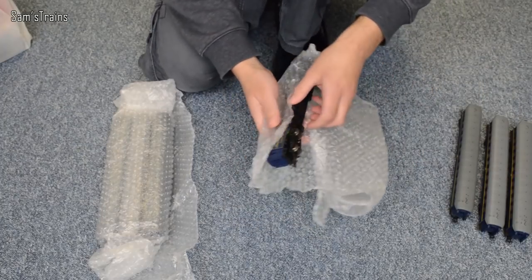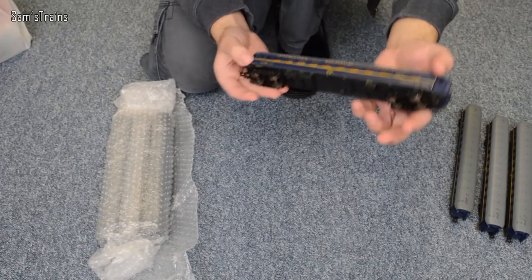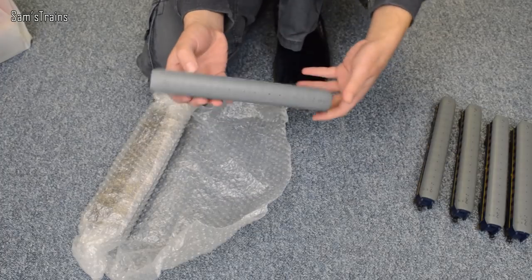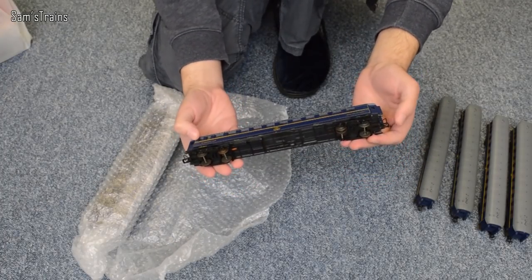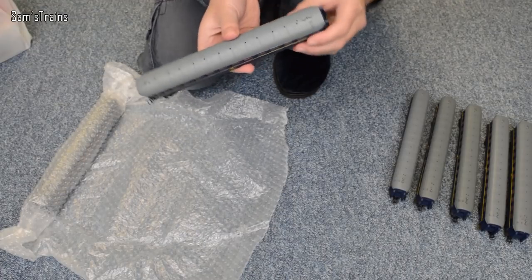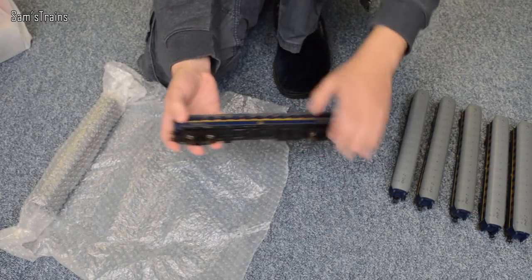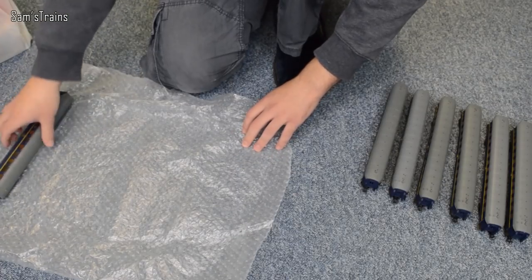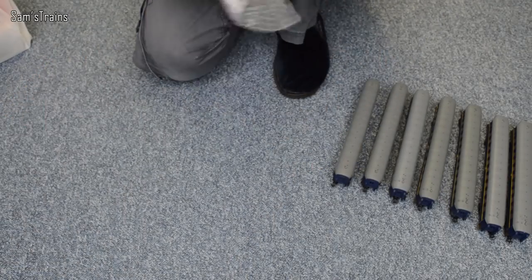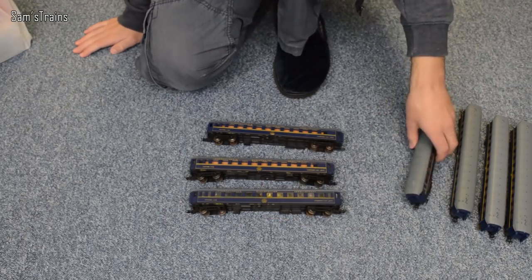That's four sleeping cars so far — it's a real sleeping train! Here's another one, 'Schlafwagen' or whatever it is — all the same as far as I can tell. So how many is that... two, four, five... I think there's three more. Yeah, that's another sleeping car — I didn't actually realise they were all sleeping cars. Another one, another sleeping car — this one's got a different coupling, just missing the hook. And the last one? Yep, it's a sleeping car again.